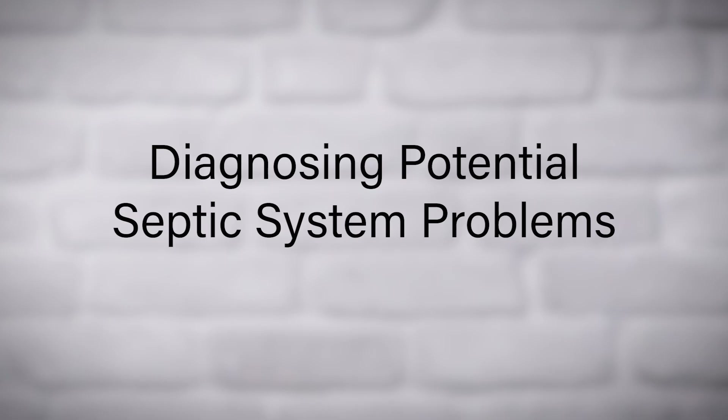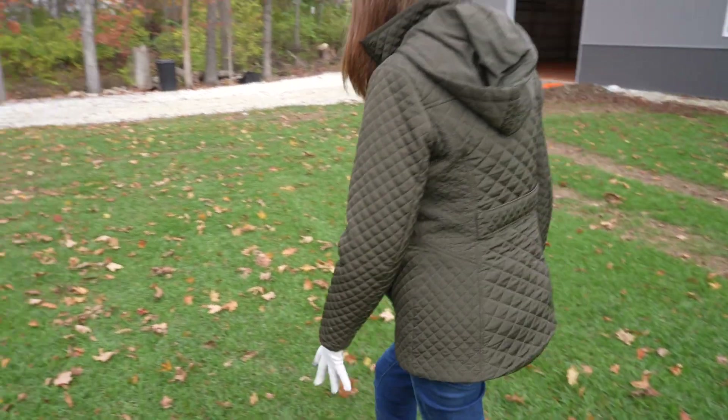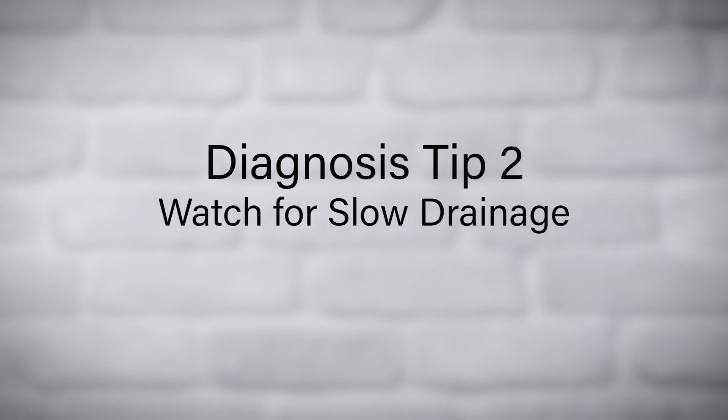Now let's talk about how to diagnose potential issues with your septic system — being proactive can save you time and money. Unusual sounds from drains or toilets might indicate a problem. Watch for slow drainage: if sinks or toilets are slow to empty, your septic system might need attention.